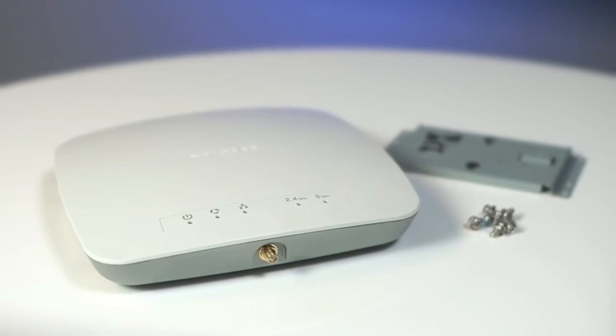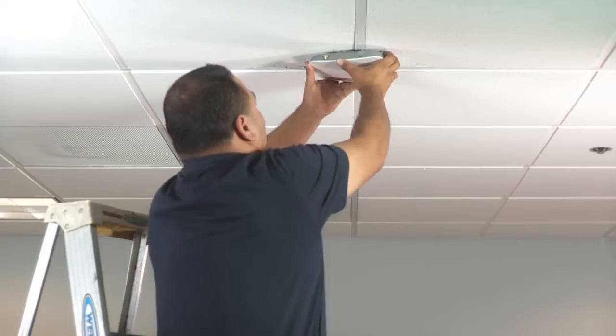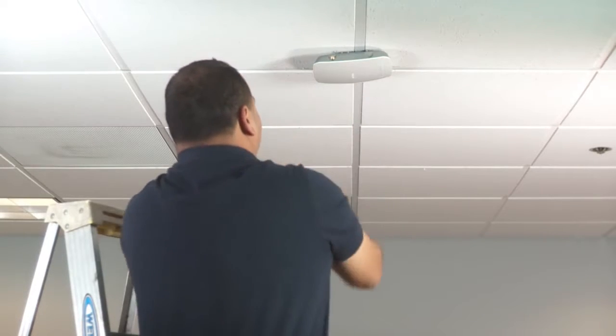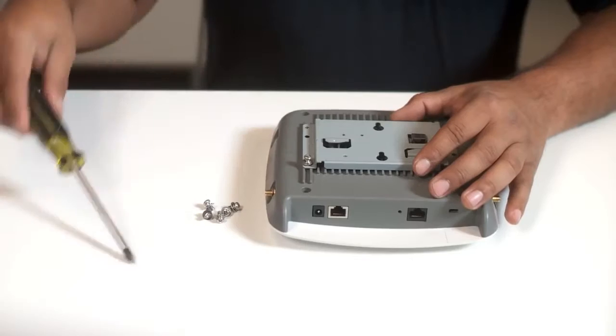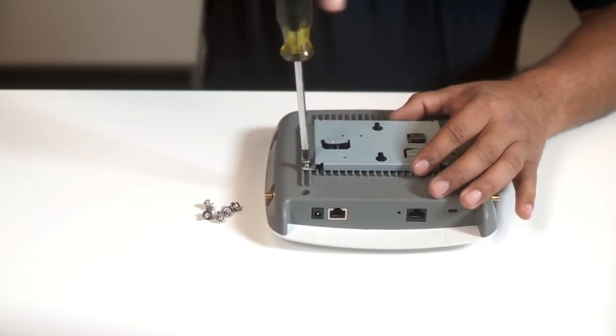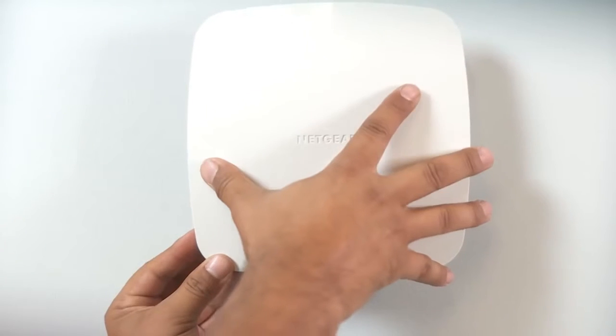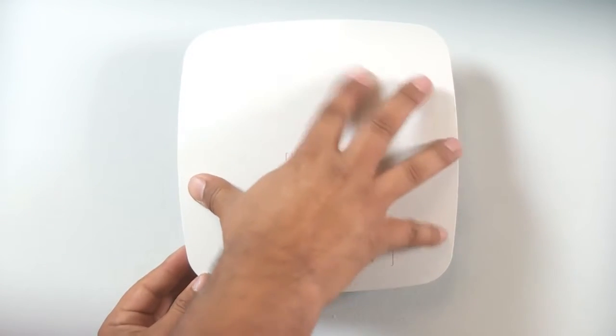The WAC720 and WAC730 come with all the parts needed for quick and easy installation, whether you prefer to mount them on the ceiling or hang them on the wall. Simply attach the base plate to the back of the access point, then twist the access point to lock it on the railing of a drop ceiling or snap it onto the included wall plate.